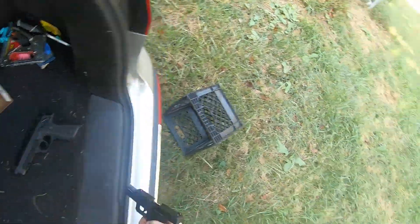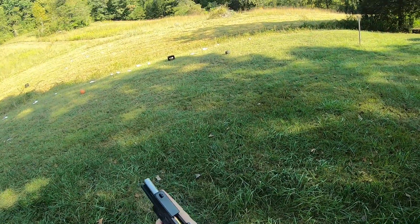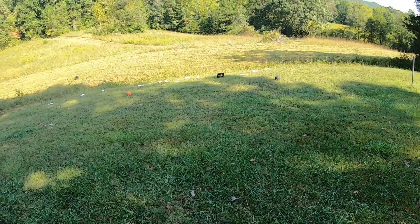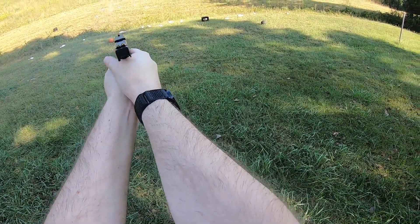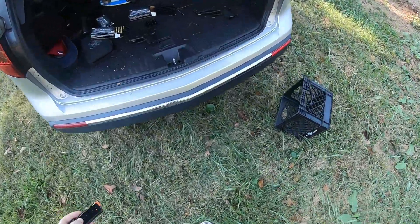This is not a gun I'd want to put a ton of rounds through — for one, it kicks a lot, and two, I don't want to wear it out or damage it by shooting thousands and thousands of rounds. So I'm going to shoot it as fast as I can into the hill. No issues there — let's load back up.